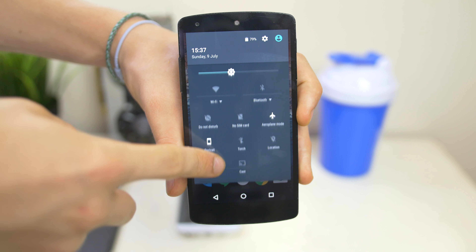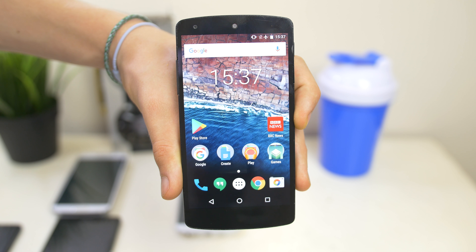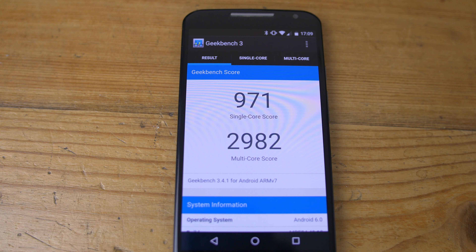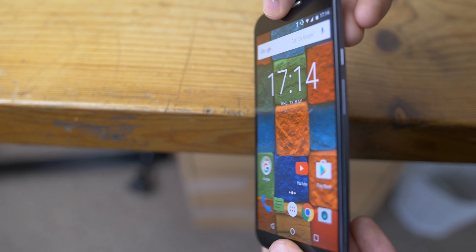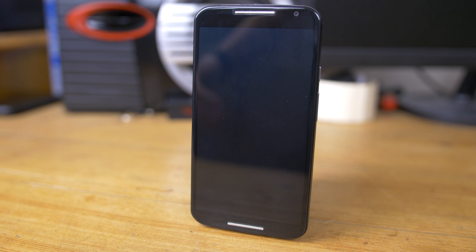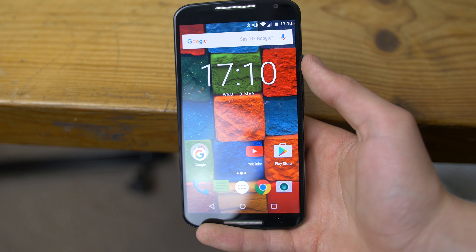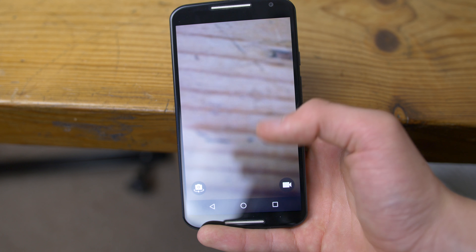Despite coming out a year apart, these phones are very similar in performance. The Nexus 5 runs a Snapdragon 800 with 2GB of RAM, and the Moto X has a Snapdragon 801 with 2GB of RAM — the 801 being a slightly higher-clocked 800 with a faster CPU and GPU. Speed and smoothness are actually really good, with the Nexus running stock Android and the Moto X running very close to stock with awesome Moto tweaks like always-on display, wave-to-show-notifications, and other gestures. The Moto skin is the best skin you can get because the bloat is minimal and the advantages are phenomenally useful.